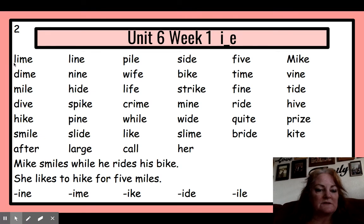Let's read these words: lime, line, pile, side, five, mic.